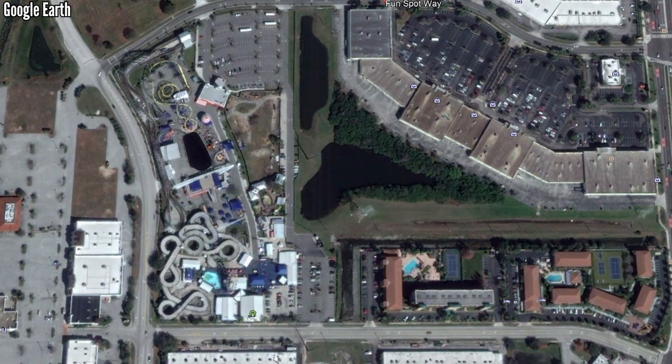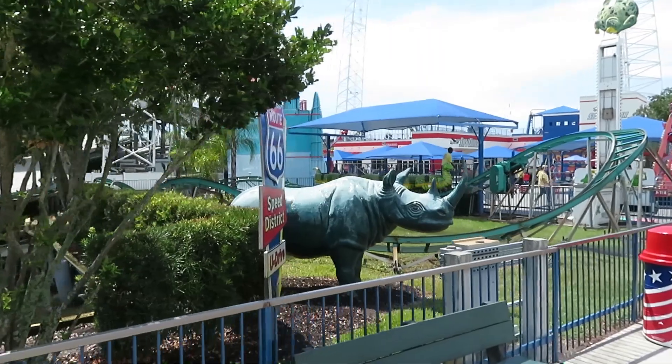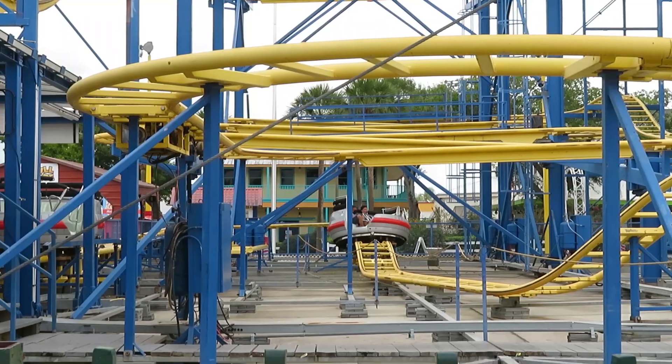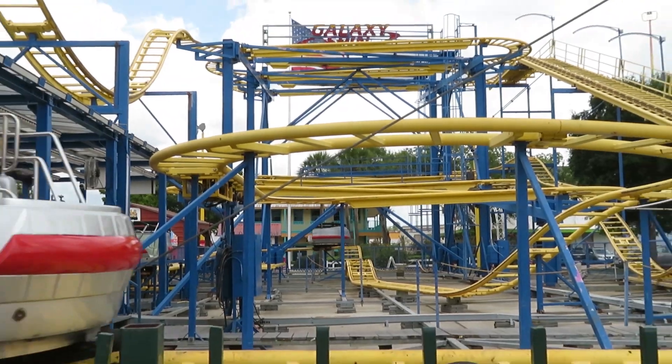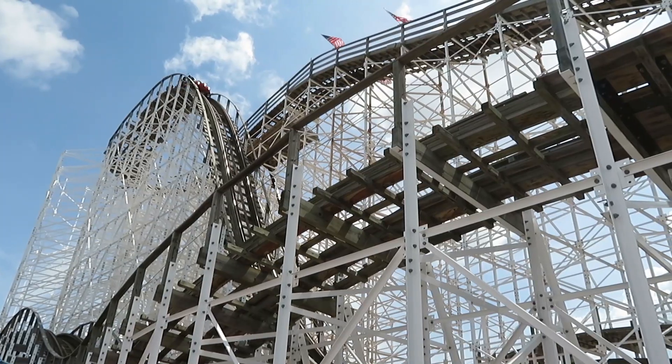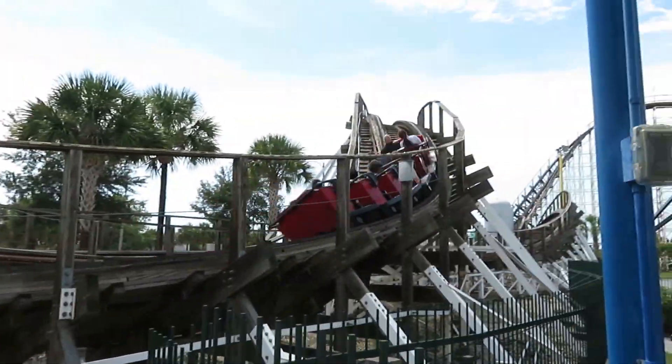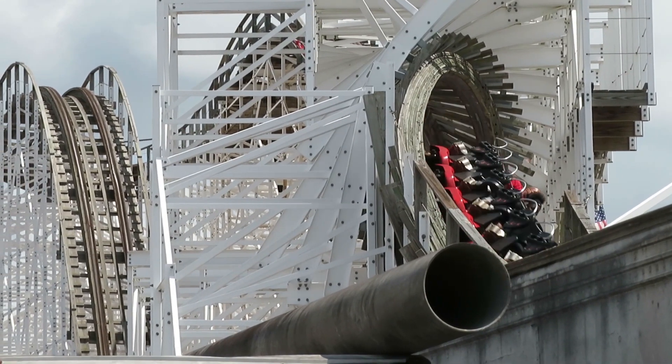This would lead to their three coasters opening in 2013: Sea Serpent, Freedom Flyer, and their main attraction, a GCI wooden coaster called White Lightning. The Kissimmee Park would be without that signature coaster until 2017, when they hired the Gravity Group to build Mind Blower. And now both parks, just 13 miles apart, sported a coaster that would draw coaster enthusiasts to check it out.